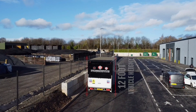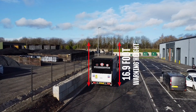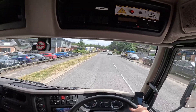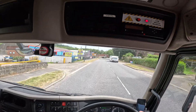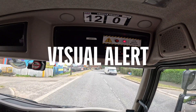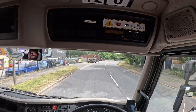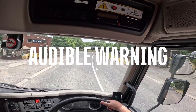Our vehicle is 12 foot high and this will alert us of anything under 16.9 foot. Any bridge under 16.9 foot will alert the driver via LED and also an alarm, and the alarm will actually say: caution, low bridge warning, please check vehicle height.